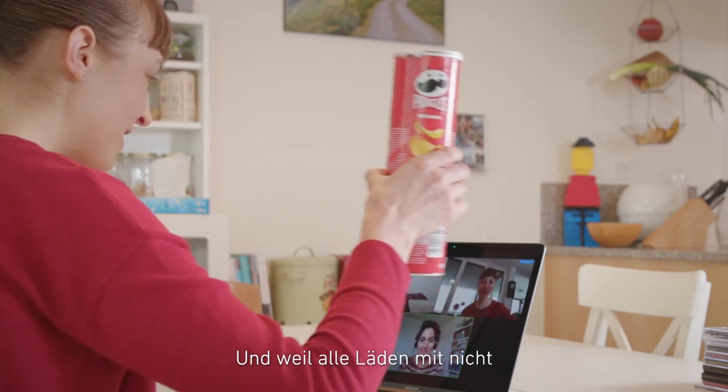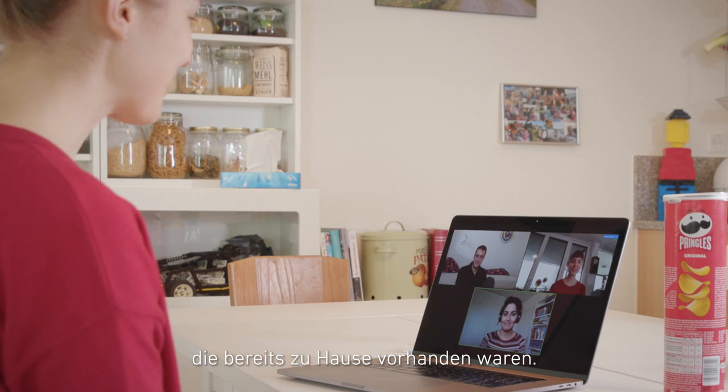Good afternoon. I think everybody has read the manual. And because all stores with non-essential goods were closed, we could only use things that were already available at home.